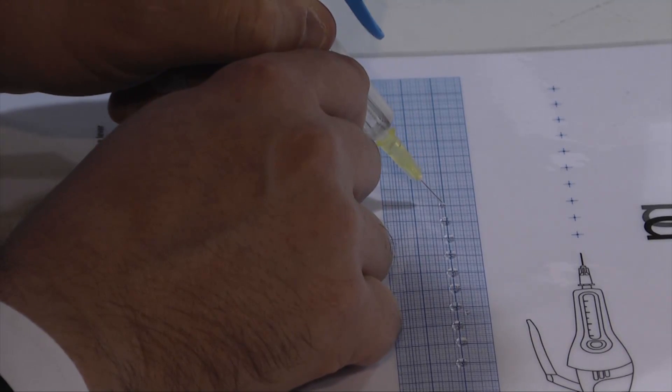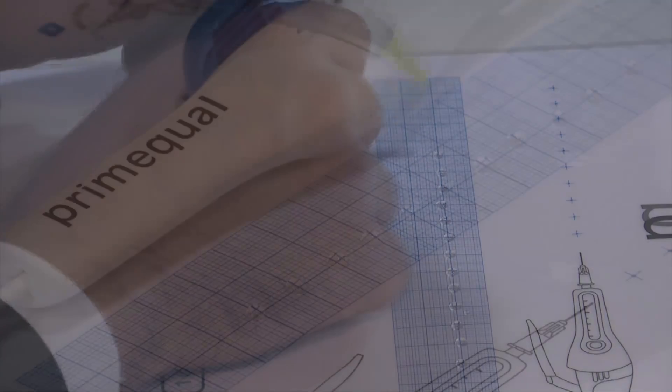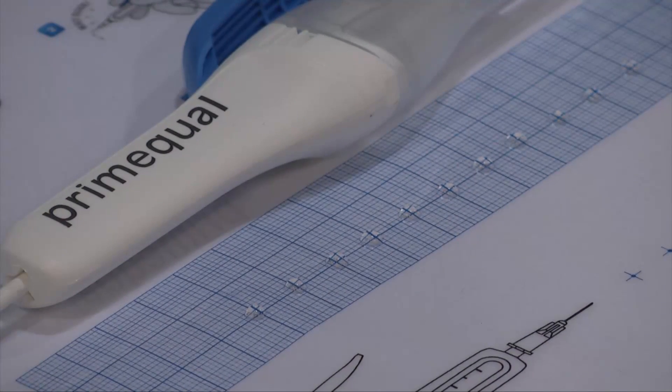We provide a patented injection system which helps them by delivering the product dose per dose in a precise dosing, therefore totally eliminating dosing problems.